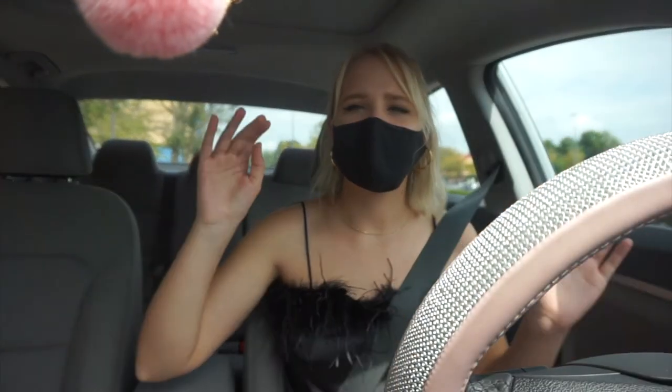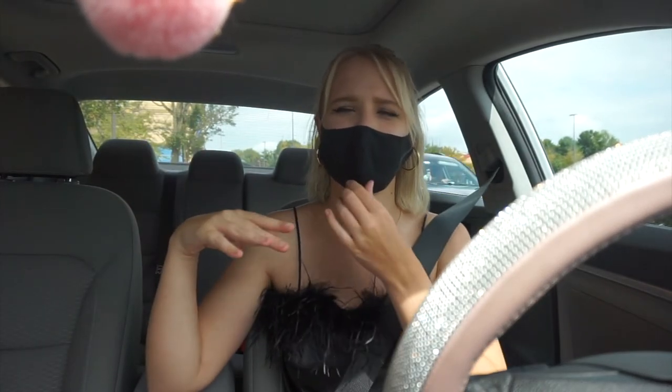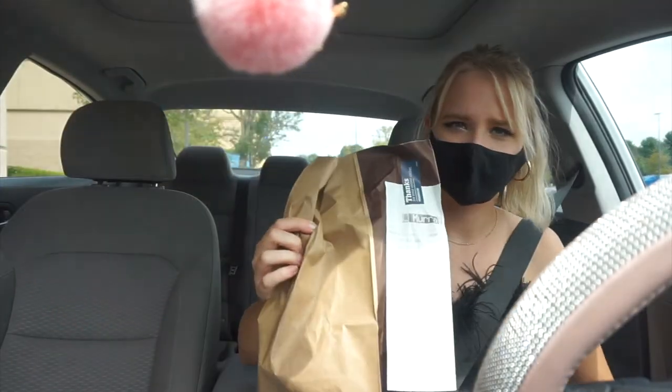So right now I am just waiting for my Panera. I do the curbside pickup so I don't have to get out of my car, but I still wear my mask because you know. Let's go home!